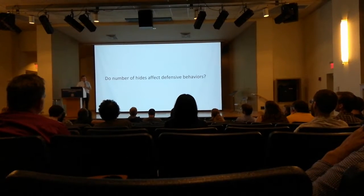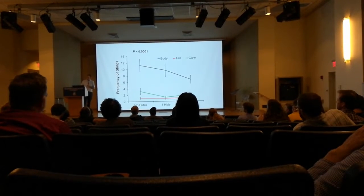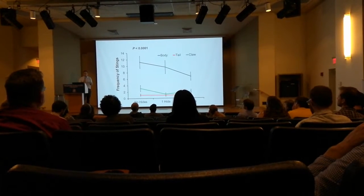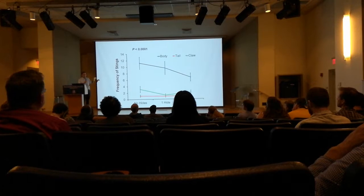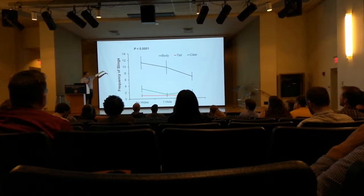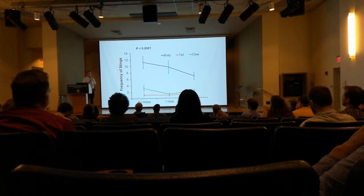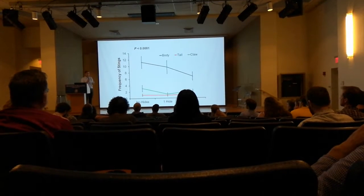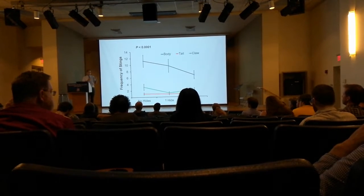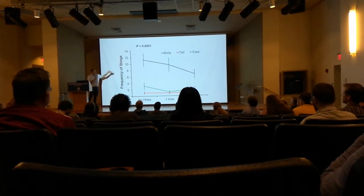Do hides affect defensive behaviors? We see that for stinging frequency, there's a decrease in stinging behavior as the number of hides increases. More hides available means less likely to sting. This matched our prediction: if they know about a hide, they're probably going to want to move toward it instead of standing and fighting. We see some evidence that suggests that's true. We don't see that same relationship in the other two touch locations.